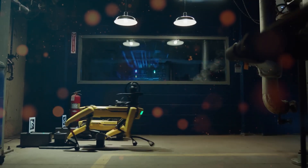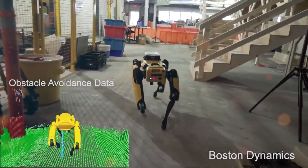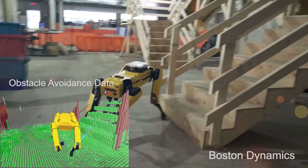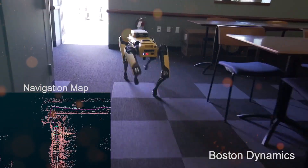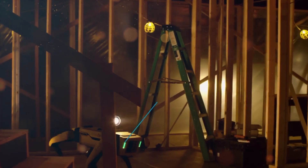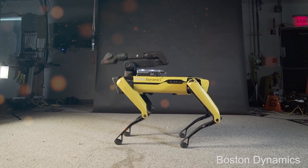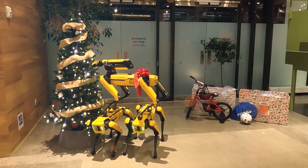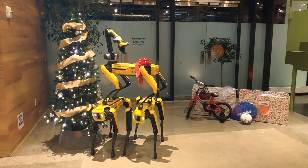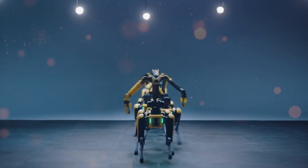Boston Dynamics has introduced a cutting-edge feature called Moving Object Detection, available when Spot is equipped with the Spot EAP2 payload. This feature utilizes Spot's LiDAR sensors to detect moving objects such as people or forklifts in its path. When Spot identifies a moving object, it promptly signals and maintains a safe distance, exercising increased caution as it continues its mission. This behavior enhancement improves both the safety of Spot's surroundings and the robot's ability to navigate complex industrial settings.